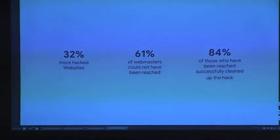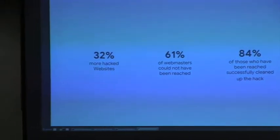Here's what should convince you: in 2016 we discovered 32 percent more hacked websites — that's around 800,000 websites — and there are no indicators this number is going down. 61 percent of webmasters could not be reached because they had not verified their sites in Search Console, so we couldn't notify them. However, among those we could contact, 84 percent were able to fix the problem and go through the reconsideration process. That's why we strongly recommend checking out Search Console.